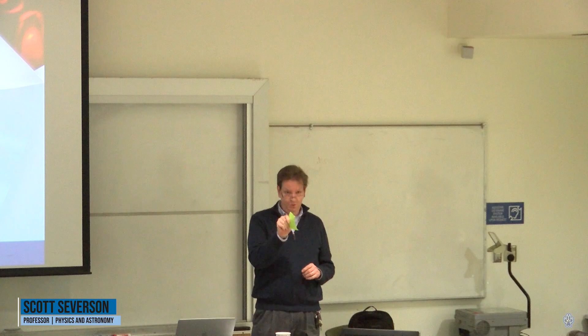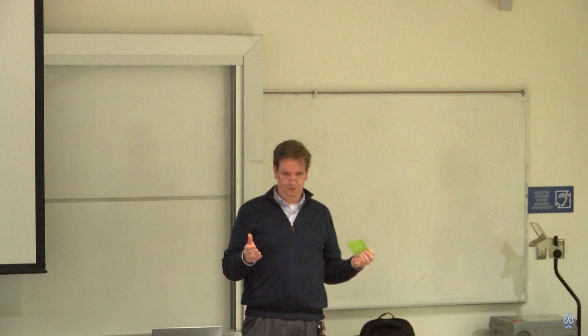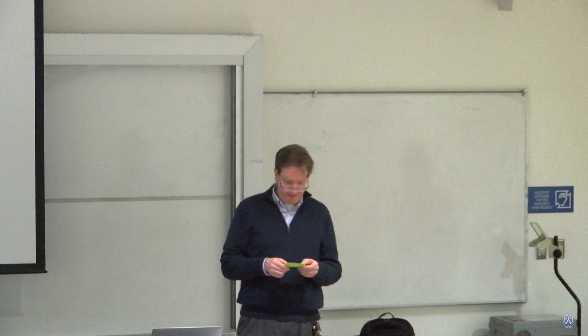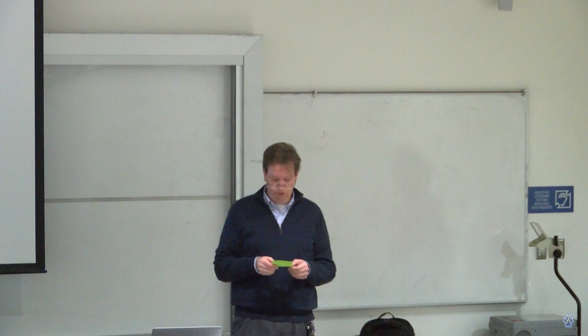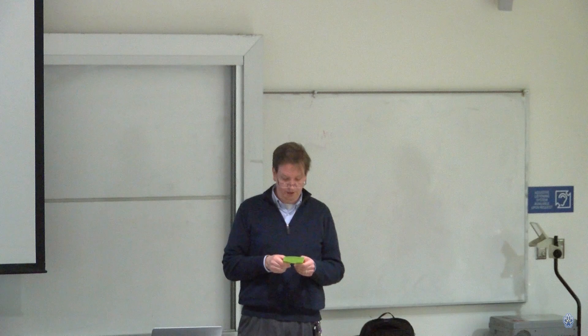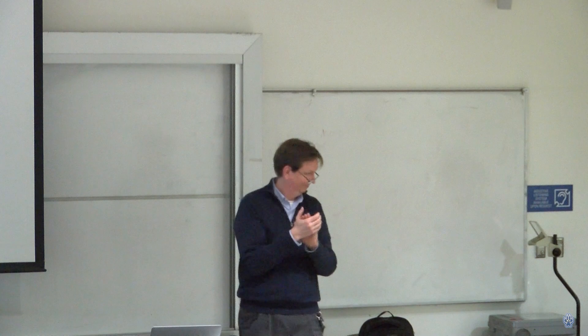Welcome to the final public 'What Physicists Do' talk of the semester. Dr. Tan isn't here, so I'm pleased to introduce Dr. Ming Yi, a newly minted assistant professor at Rice University. She received her PhD in physics at MIT, completed postdoctoral work at UC Berkeley, and was honored with the Spicer Young Investigator Award for her contributions to the Stanford Synchrotron Radiation Light Source.